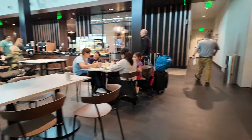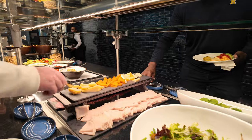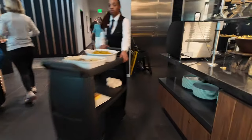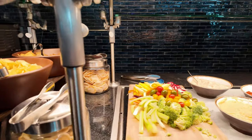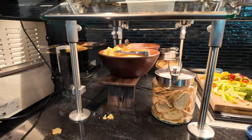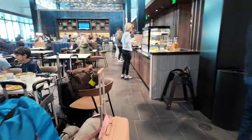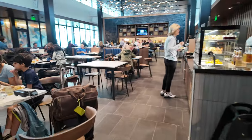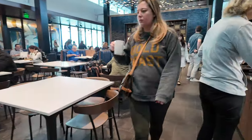Over here there are some cold items — a salad and cheeses, different meats laid out. Over here you've got vegetables of all sorts and some dips, crudités, potato chips, little pita breads. And here's a view of this main room with the bar and your buffets as well.